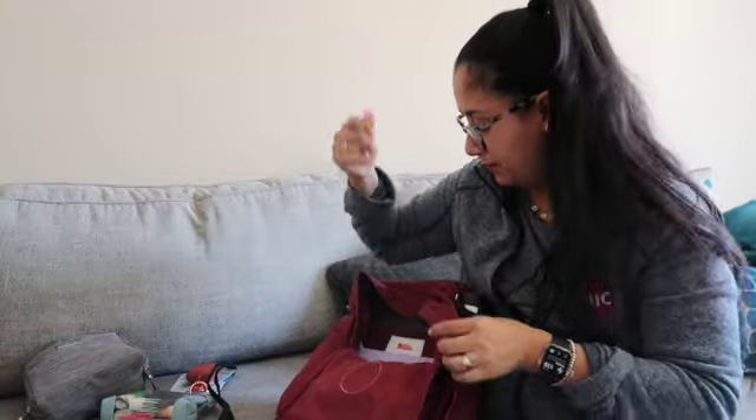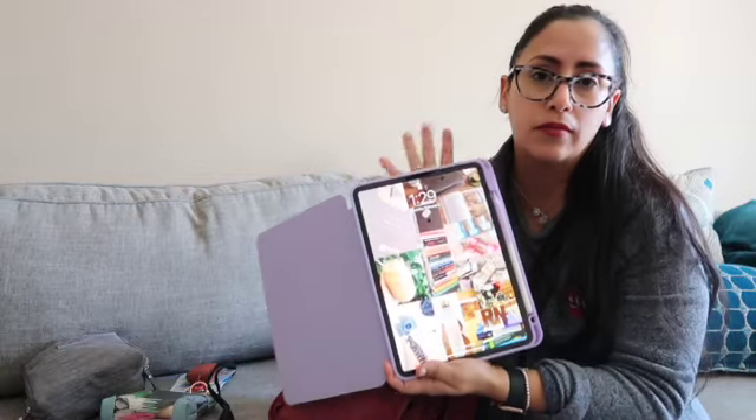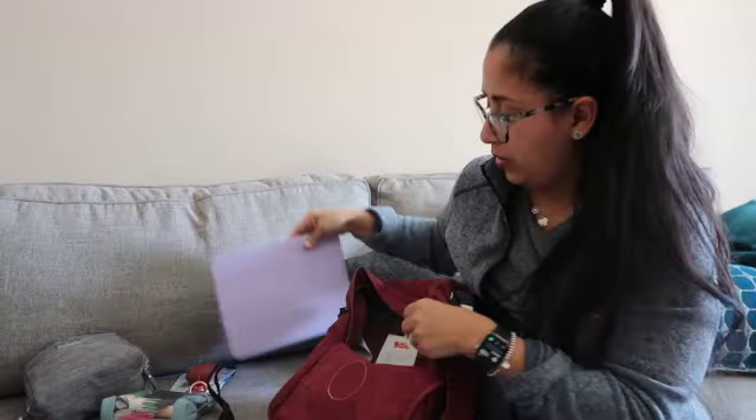I have my iPad Pro — this is what I use for homework, or when I'm editing a video on my lunch break at work.